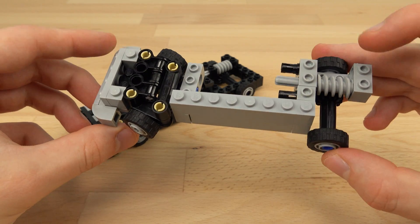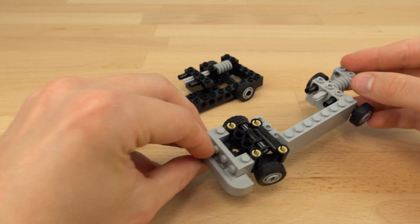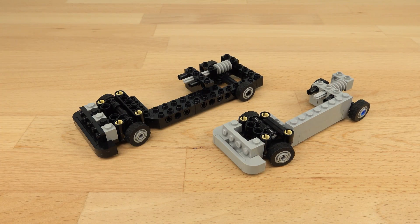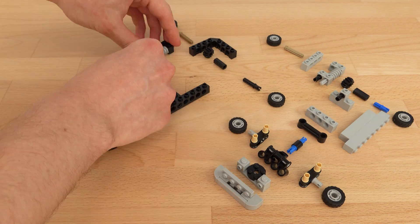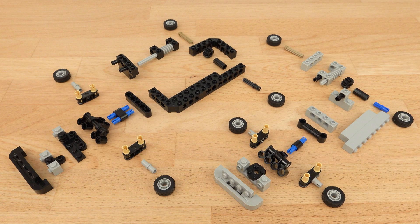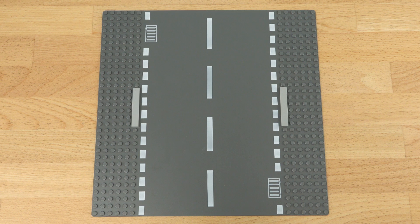These are the same chassis that I'm using in my own vehicles, so there are a lot of ways you can customize these. The only really complex part is the steering, and you can see how that's constructed if I disassemble it a bit, but everything else here is fairly straightforward to build.